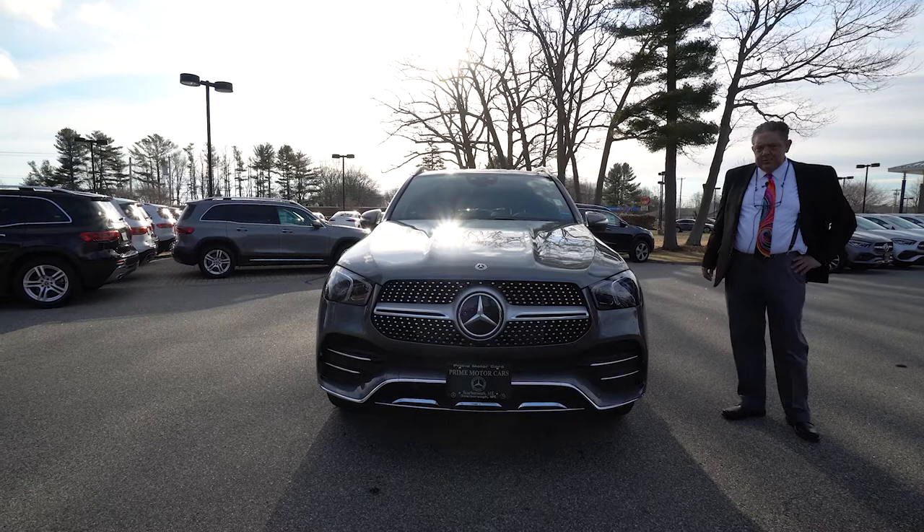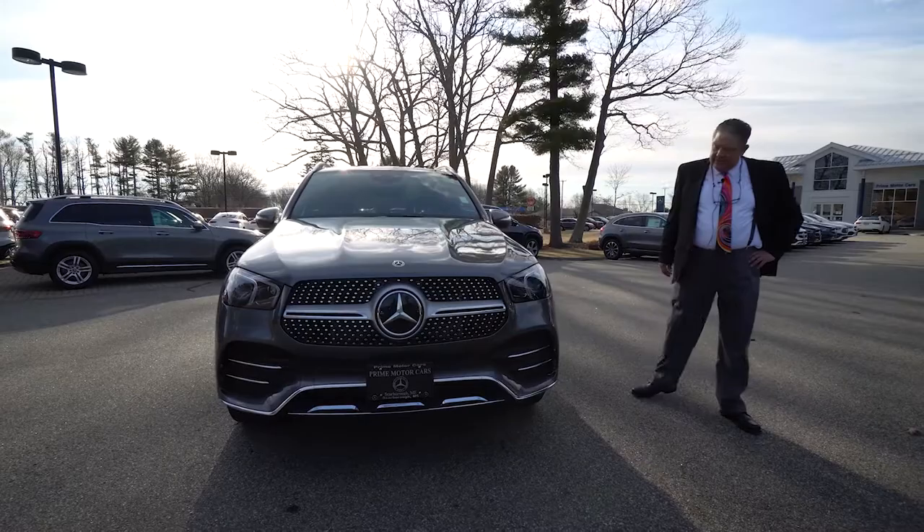Mr. Hayes, Mark Watson again at Prime Motors. I wanted to give you a nice visual walk around of this beautiful selenite gray GLE 450.